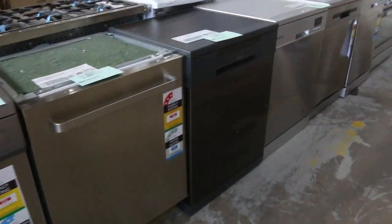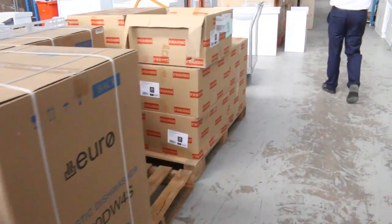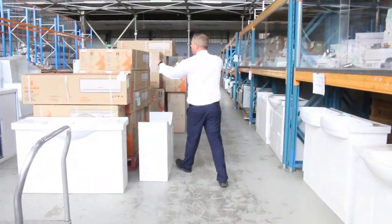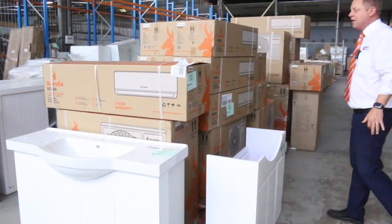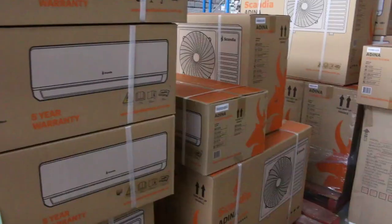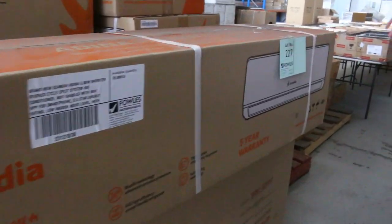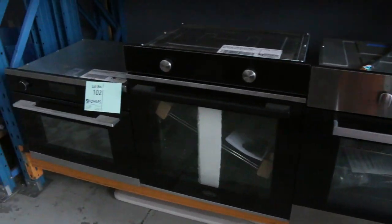A few dishwashers through here, some really nice looking dishwashers. Also some freestanding cookers. We've also got another 60 of the split system air conditioners — 2.5 kilowatt, 3.3, 5 kilowatt and 7 kilowatt. The bottom end of the kilowatts you're probably looking at about the $400 mark through to about $800 for the 7 kilowatt. Really nice buying with warranties as well.